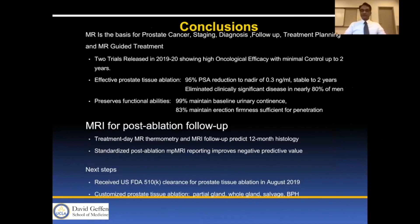In conclusion, MR is the basis for prostate cancer staging, diagnosis, follow-up, and now MR-guided treatment. These two trials in 2019–20 show high oncologic efficacy and control with favorable outcomes in terms of erectile function, bladder function, and GI toxicity. MR thermometry is a real advance in understanding how to treat the prostate and in predicting failure early based on suboptimal thermometry.